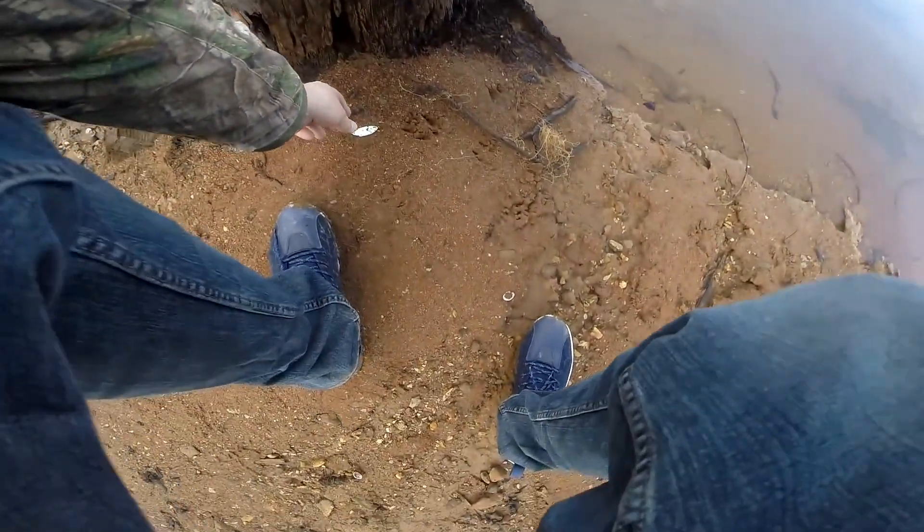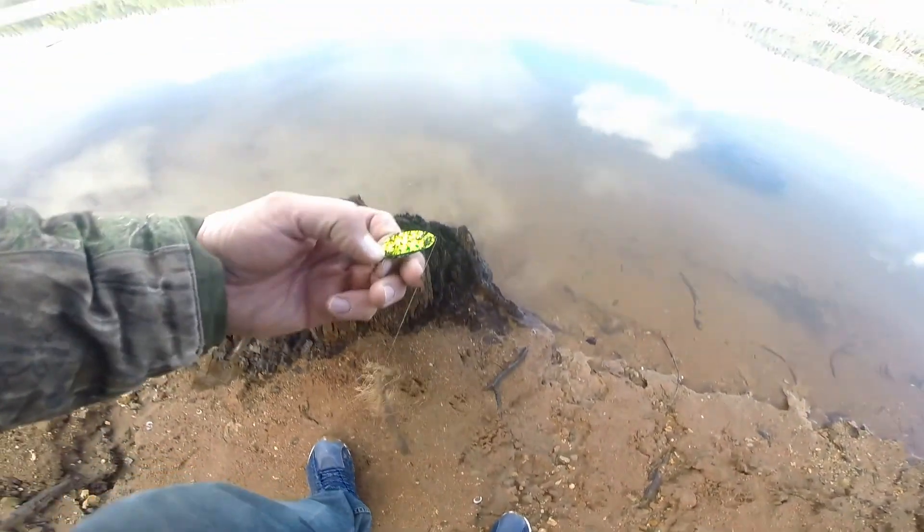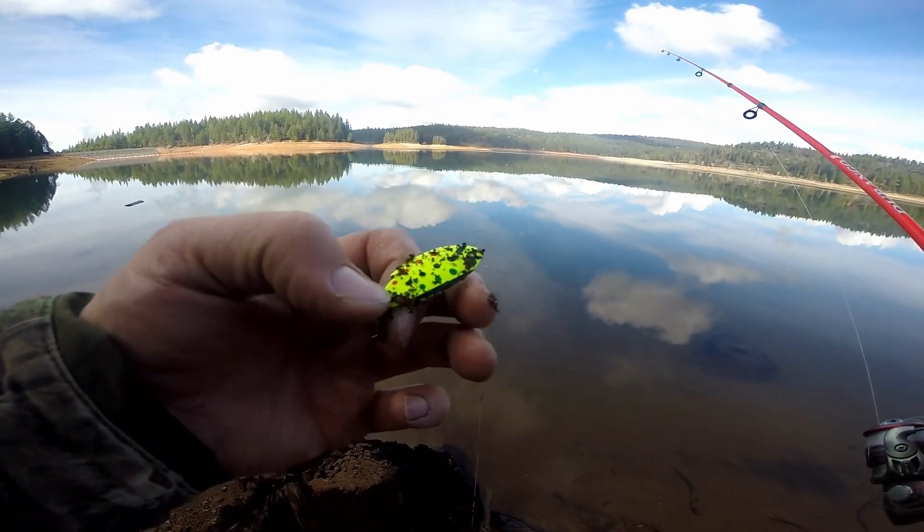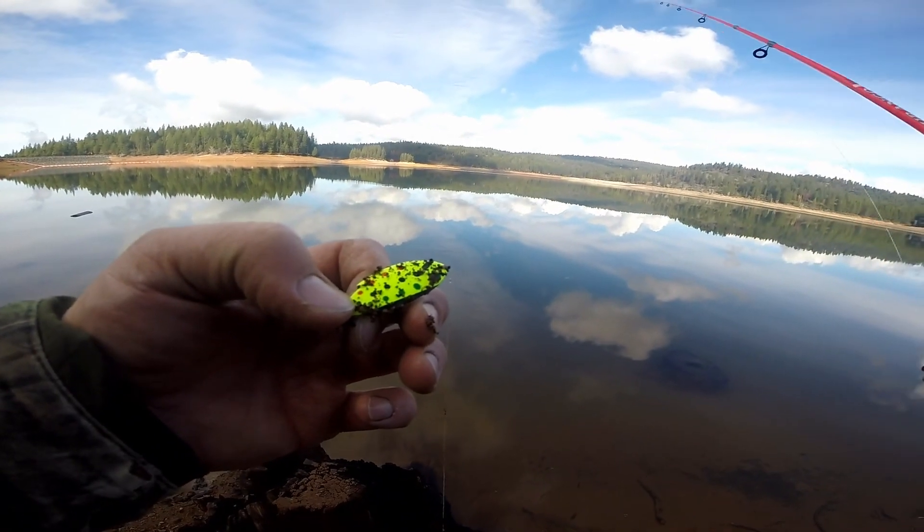We're gonna go ahead and see what kind of lure it is. Let's go ahead and hook it up. Oh, it's a good lure. So that's pretty cool, guys. I'm gonna go ahead and put that in the bag and see what else we can find.